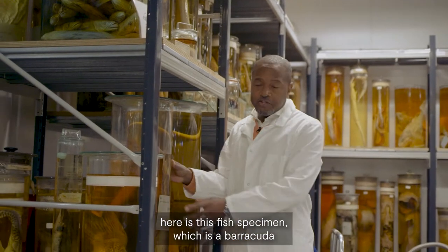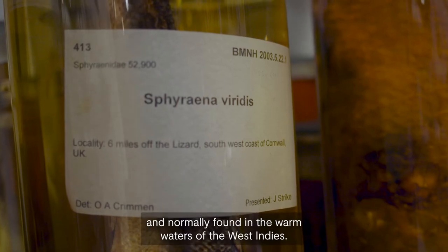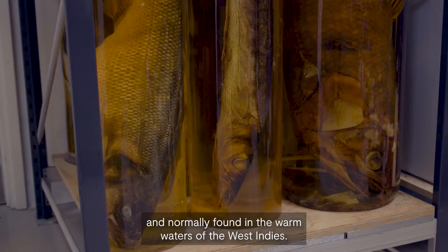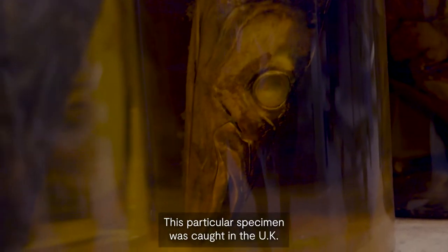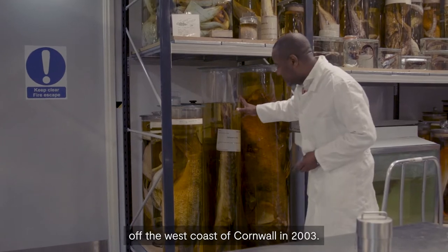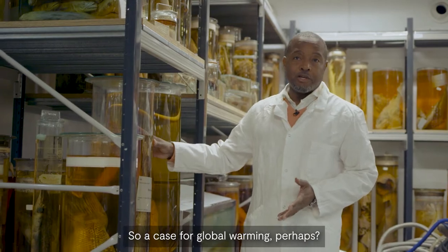Quite an important specimen here is this fish specimen, which is a barracuda, normally found in the warmer waters of the West Indies. This particular specimen was caught in the UK off the west coast of Cornwall in 2003 — so a case for global warming perhaps.